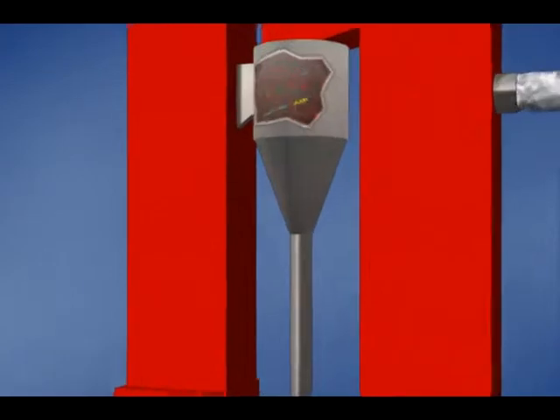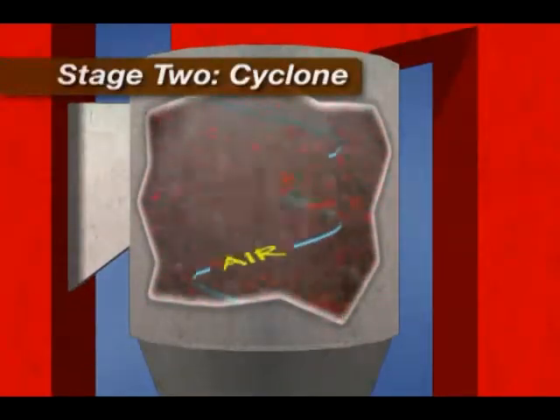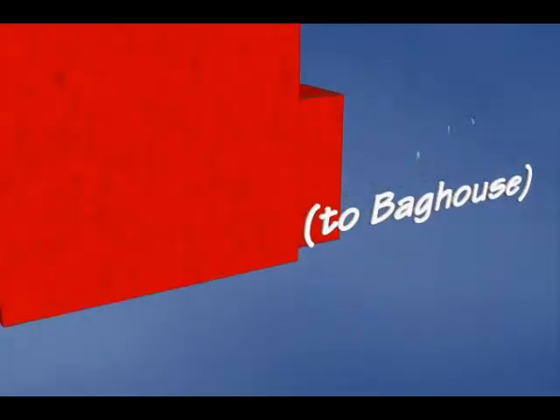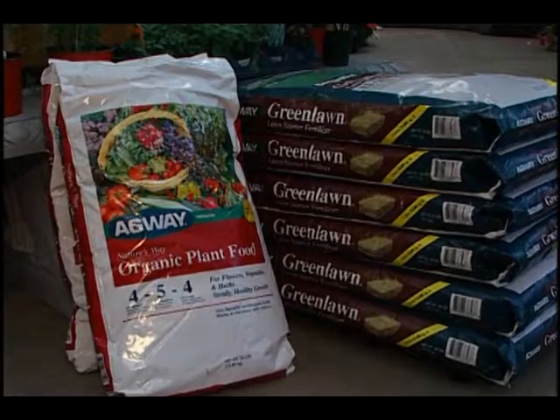Six cyclones continually recirculate the wood chips through the furnace until they are burned completely. Ash is collected in a bag house designed to capture particulates from the combustion gases. The collected ash can be used in agricultural applications, avoiding the need for landfilling.